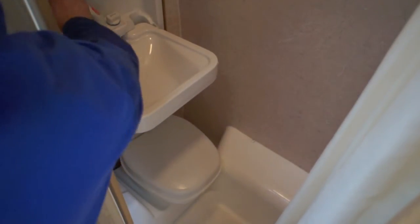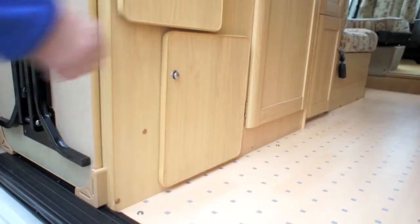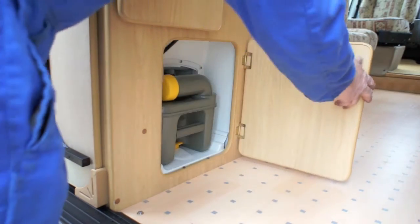In the bathroom, there is a toilet, drop-down sink, shower and shower cubicle. This is the waste tank for the toilet.